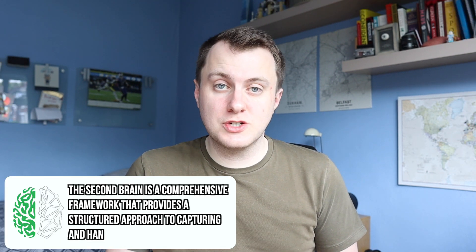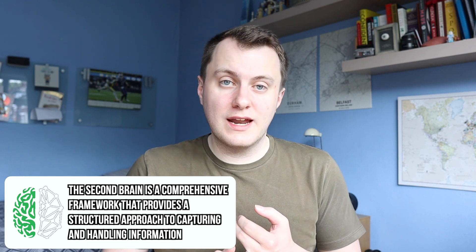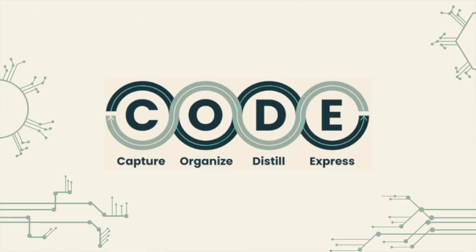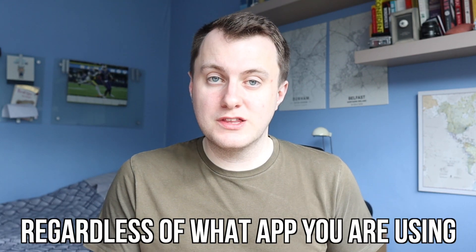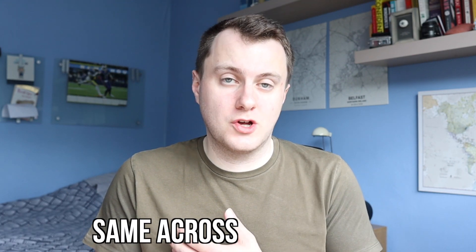Firstly, we need to look at what the second brain system actually is. In simple terms, it's a comprehensive framework that provides a structured approach to capturing, organising and retrieving information. This is all done using a really simple but effective technique called the CODE method. This method is designed to be used with digital tools such as note-taking apps, task managers and cloud storage services, which make it easy to capture, organise and share information. Everyone will have their preferences in terms of what apps they like to use, but regardless of what app you are using, the CODE method is going to be the same across all formats.